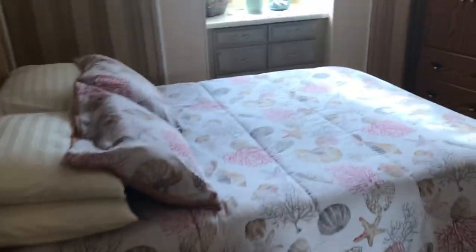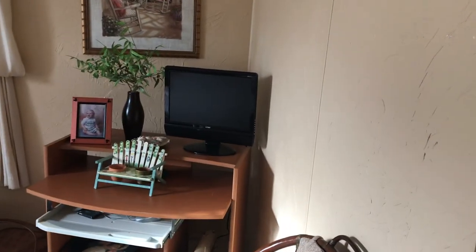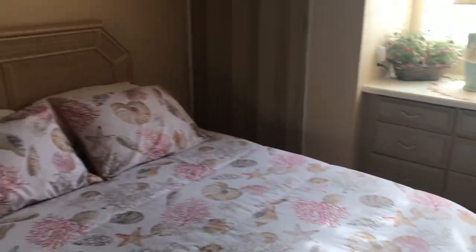Into the guest bedroom, and you can see this is a good sized guest bedroom. This is really nice — two closets, ceiling fans, and again just a nice open feeling to this whole home here.